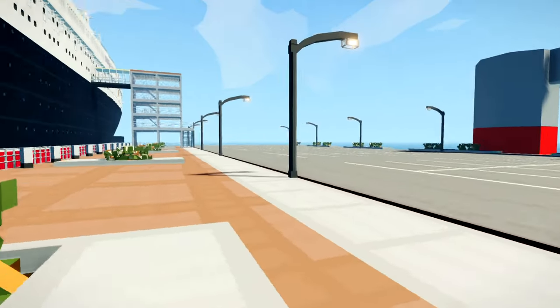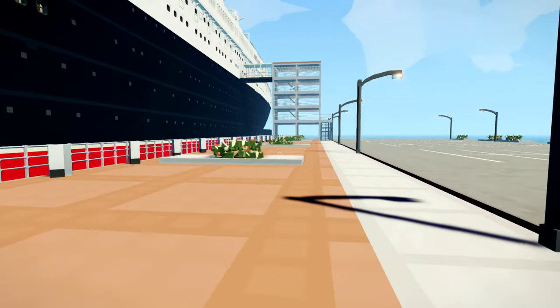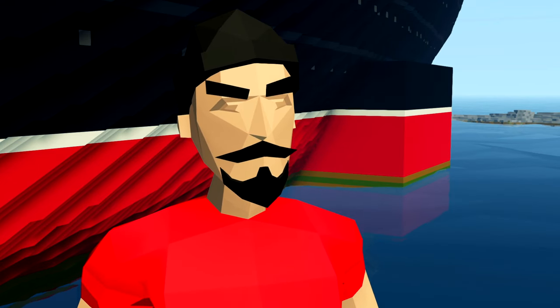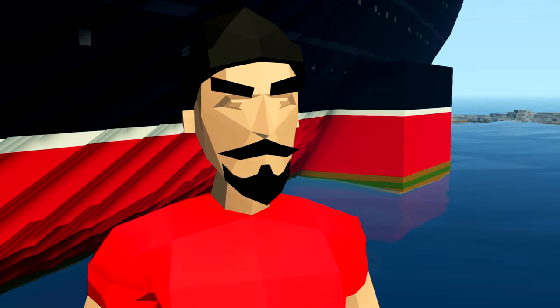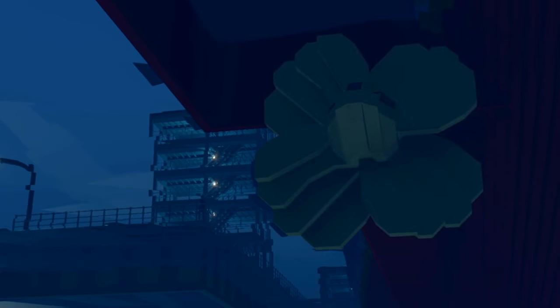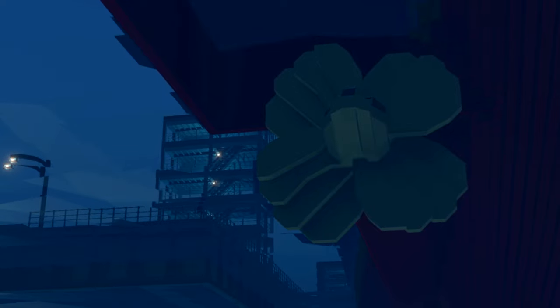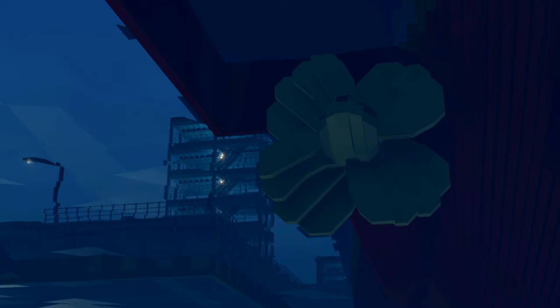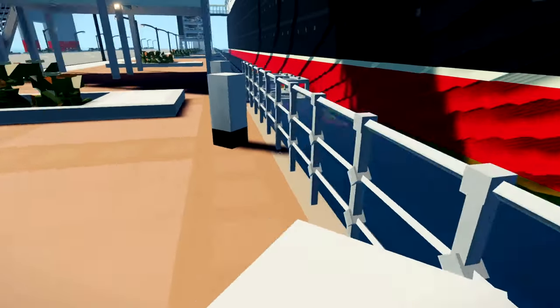I'm actually quite excited to get on board. See the box behind me? That's a real thing in real life. From inside the ship, you can step outside into that box and look down into the water. Why would you want to do that? Because it's a viewing window to one of the remaining propeller blades. The Queen Mary was a quad screw ship — four propeller blades. I believe three of them have been removed, but this one remains attached. That's an awesome little detail.